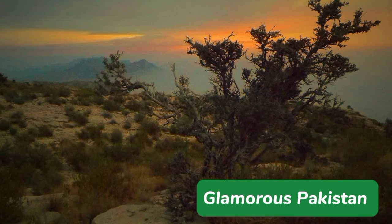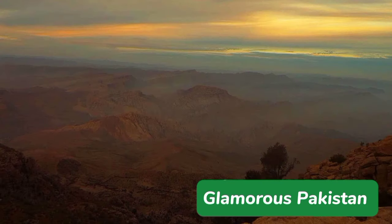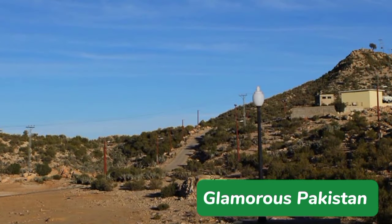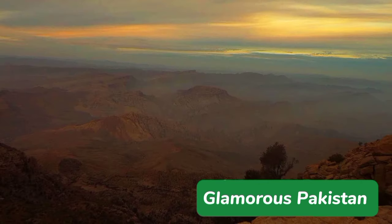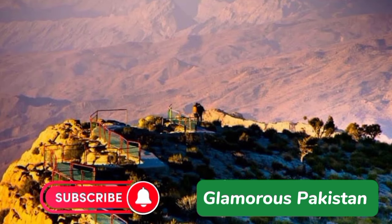It only takes about 7 to 8 hours to reach Gorakh Hill Station from Karachi, which is why a large number of tourists have started visiting this place to beat the heat during the hot summer months. It is the only spot in Sindh that has chances of receiving snowfall during extreme winter months, and many people visit between December and February. The ideal time to visit Gorakh Hill is between February and April, however people can visit this picturesque hill station in interior Sindh at any time of the year.